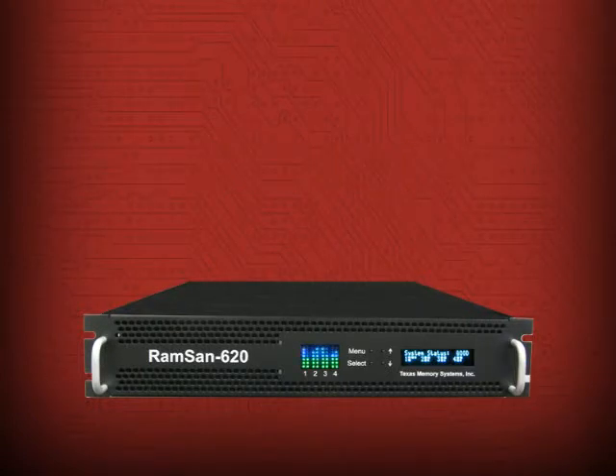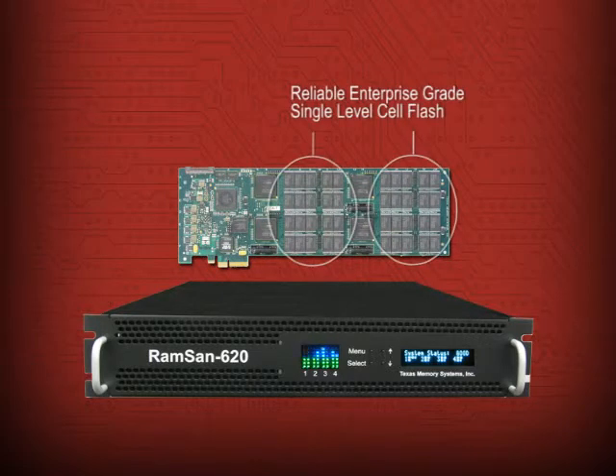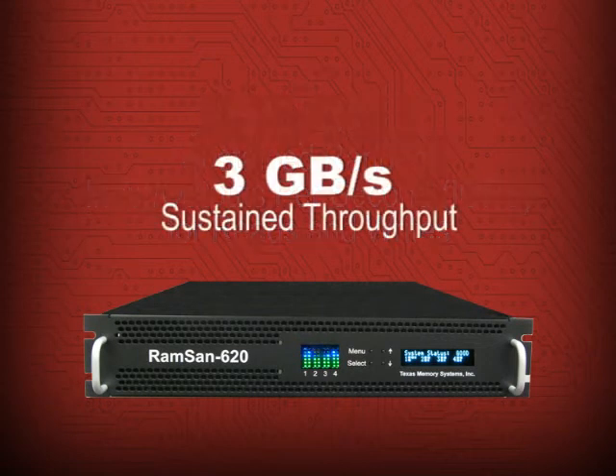The RAMSAN 620 uses enterprise-class SLC flash technology and is extremely fast. It can sustain 250,000 random IOs per second with a throughput of 3 GB per second. Getting this speed with a hard disk based system would require 500 of the fastest 15,000 RPM drives.